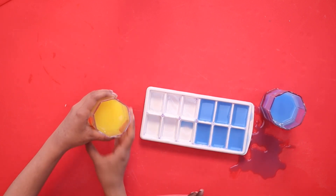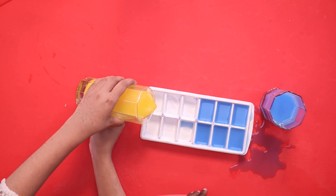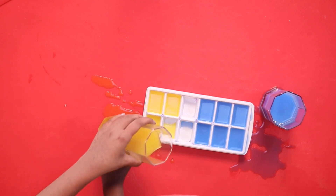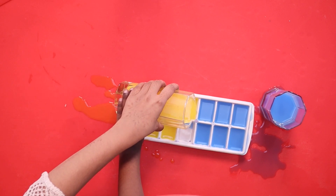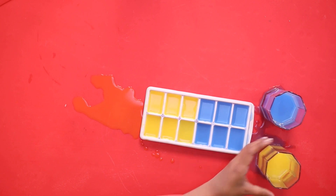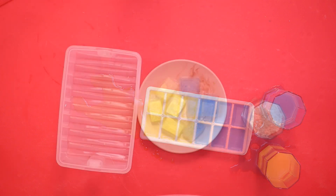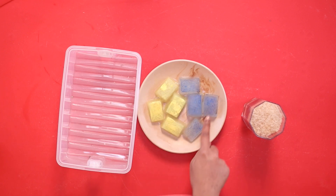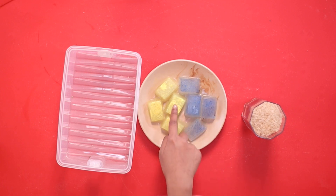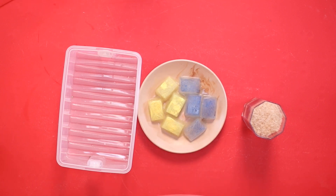Then we will pour our yellow water into an ice tray. Now put both in the refrigerator and let it freeze. Do you know what happens when water freezes? When water freezes, it changes into ice. So now we have blue ice and yellow ice!